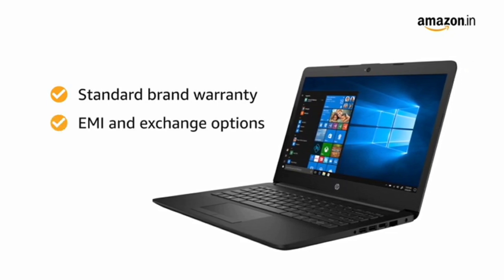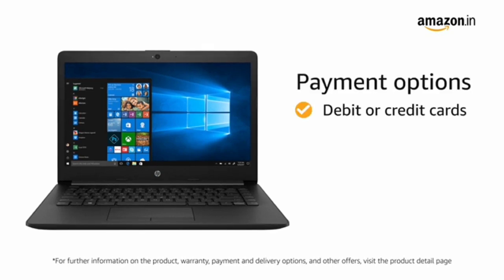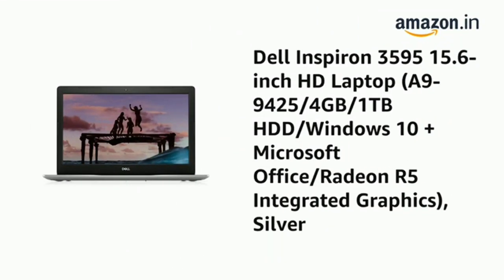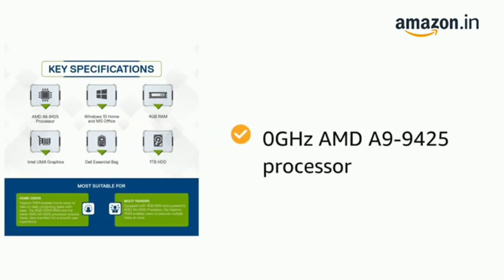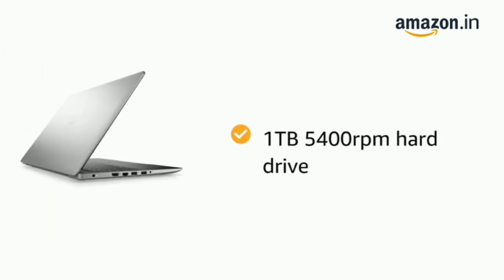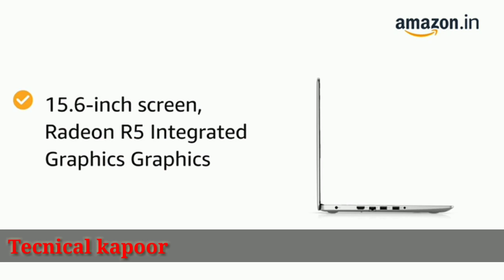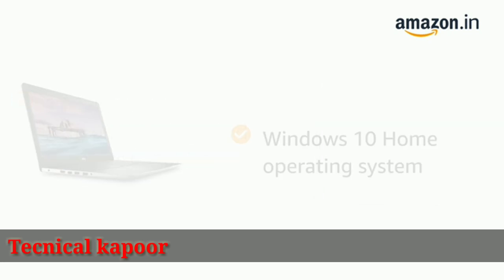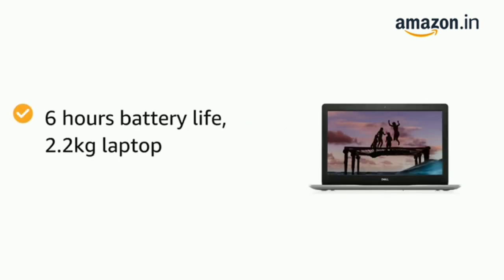You can avail EMI and exchange options. You can also pay online using your debit or credit cards, net banking or other methods.